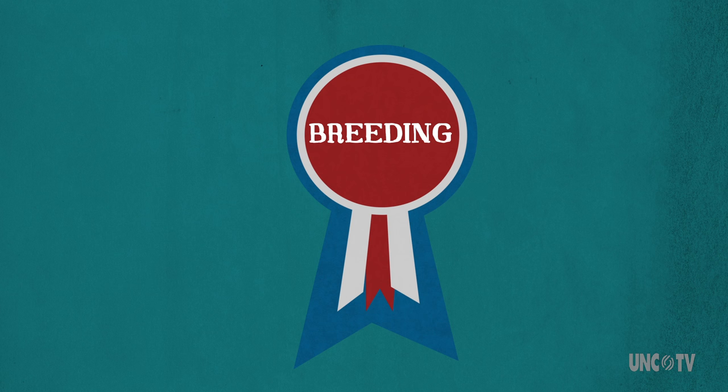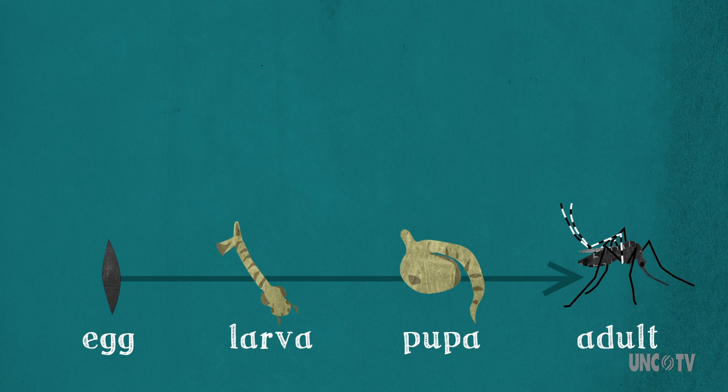The Asian Tiger Mosquito reproduces fast and furious. From egg to blood-sucking adult takes less than a week, and a female can lay multiple generations per season.